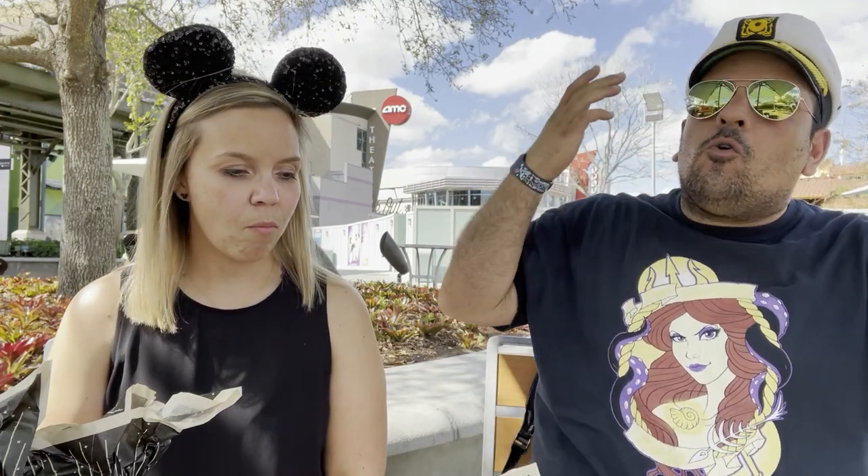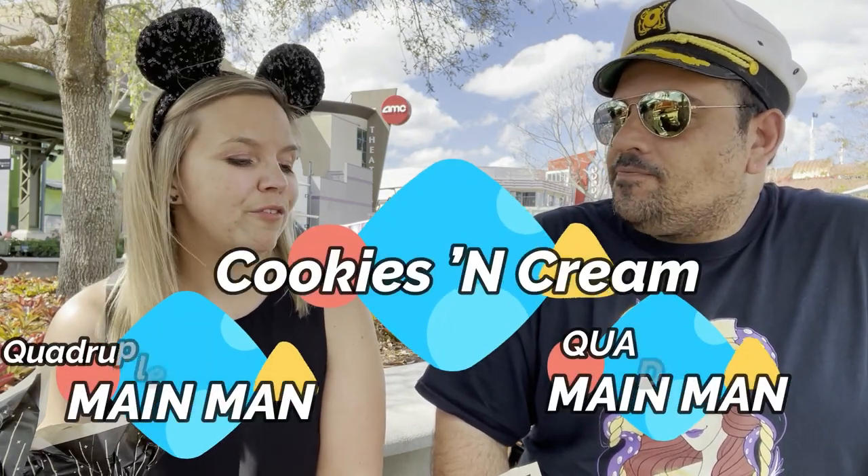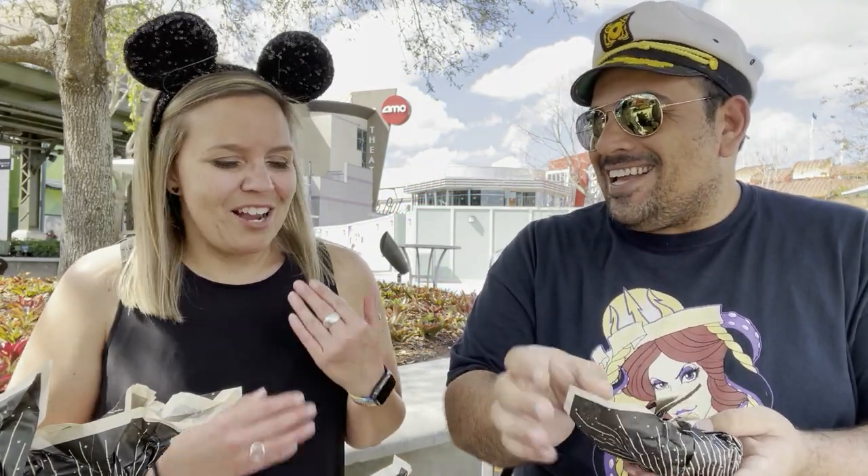I'm an Oreo apologist — I'm gonna like it regardless. Oreo is always my default go-to. I feel like I need to give this a quadruple main man, but leave myself open to amend that and possibly go higher later. Courtney would say four, maybe four and a half, because it's really fun. I'm going to eat the absolute crap out of that one.